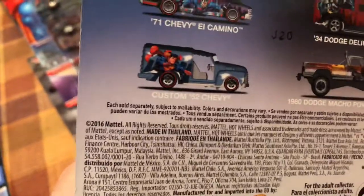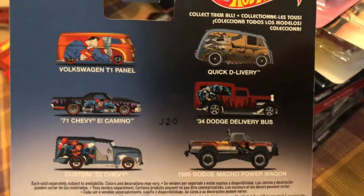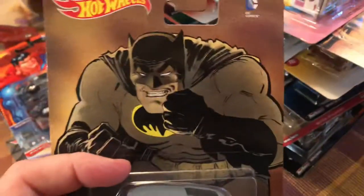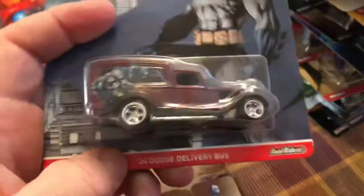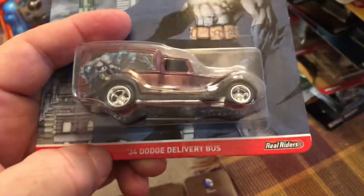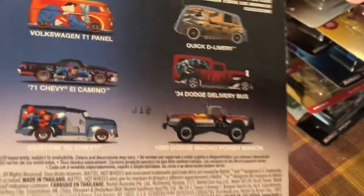This came out in 2016, so it came out 2017. I do have the whole set. There's the Dodge Macho Power Wagon. Here's the Quick Delivery — another Batman model, Batman livery, Tiempo design. Here's the third Batman one — 34 Dodge delivery bus. And here's the custom 52 Chevy with Superman. So three Superman, three Batman.